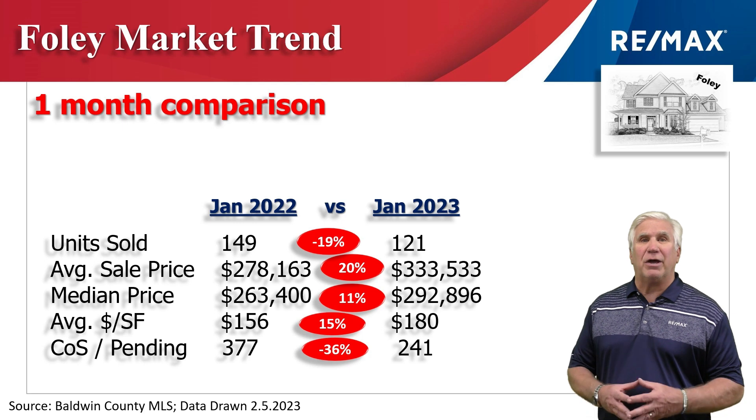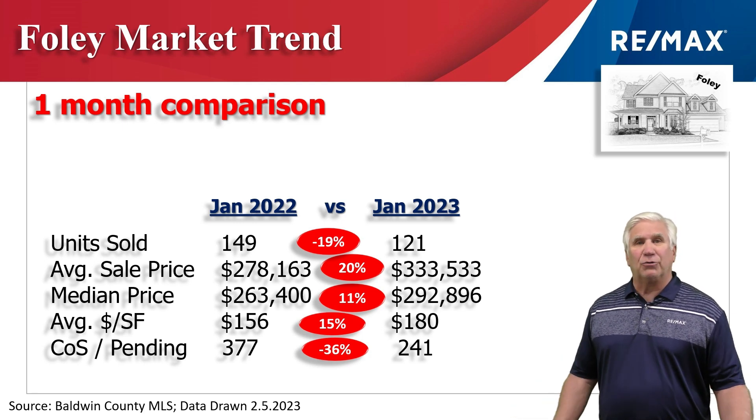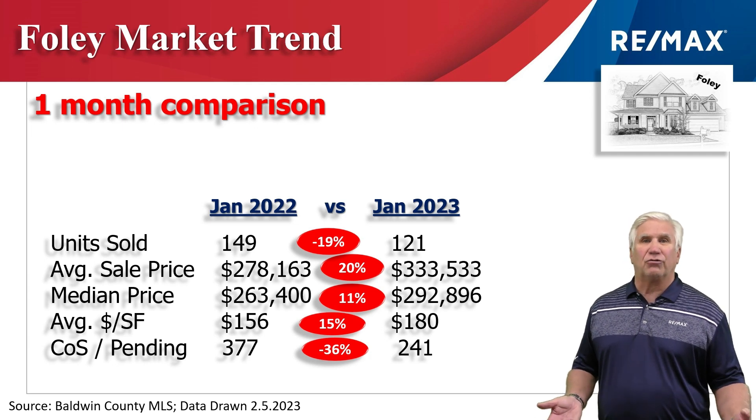Contingent on sale or pending is how we measure demand — the homes we expect to see close over the next 30 to 45 days. That was down to 241, which is down 36% from the same time last year.